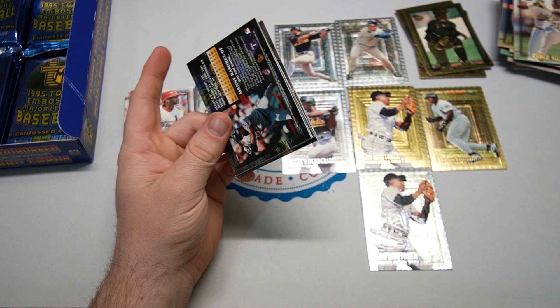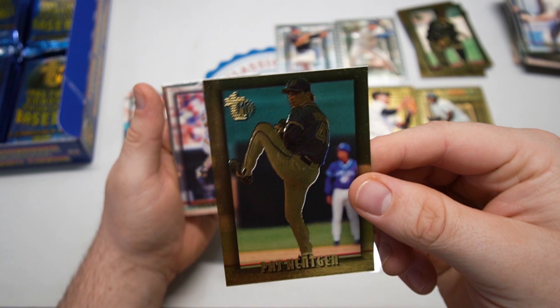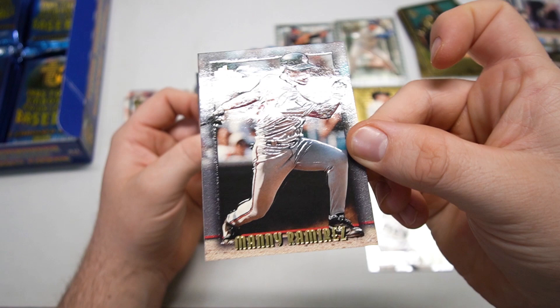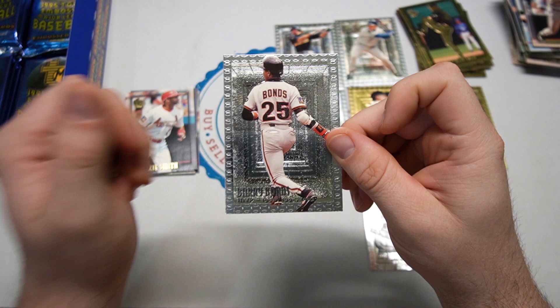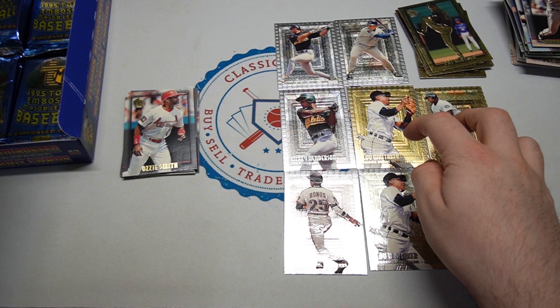I imagine there's more Hall of Famers in the award set than not. We got Wally Joyner, Shawon Dunston, Pat Hentgen gold — saw his base already. Blue Jays one, Orlando Merced, and we've got an award winner — it's Bonds along with a young Manny right there. Technically second year Manny. Barry Bonds MVPs and it lists three years: '90, '92, '93 up to that point.